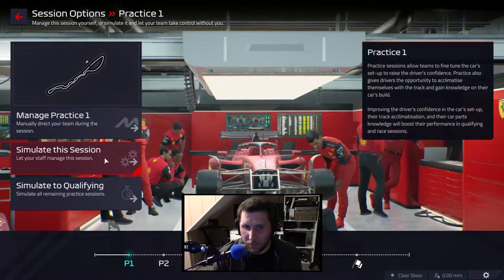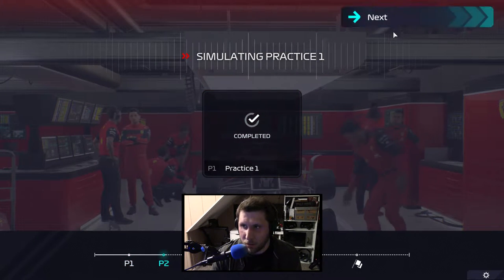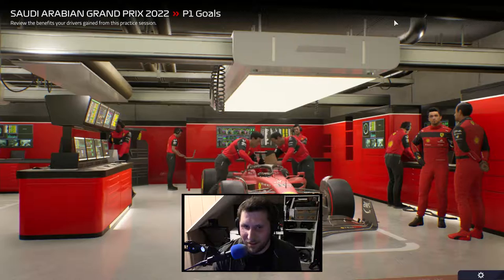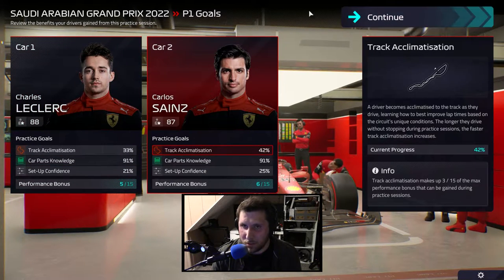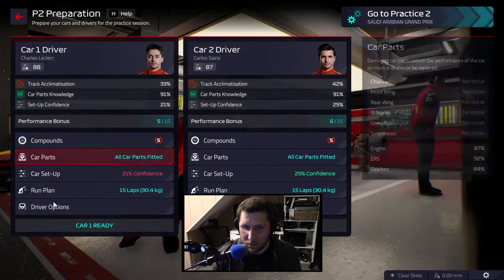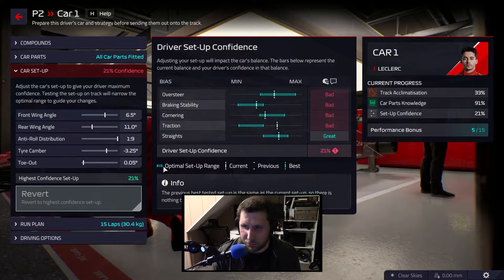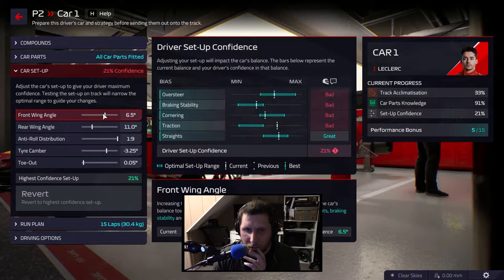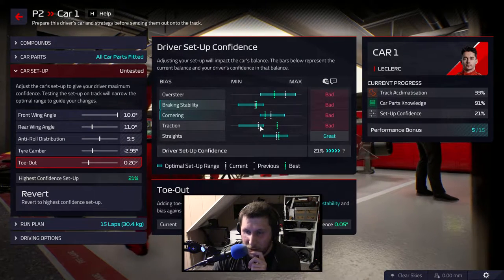I think we're just going to simulate this first practice session and see how we're doing. Look at that — we are not doing good for setup. So let's take a look at what in the world is going on. It's all bad, all of it. So this is going to place — that's where it was and that's where it's going to be.